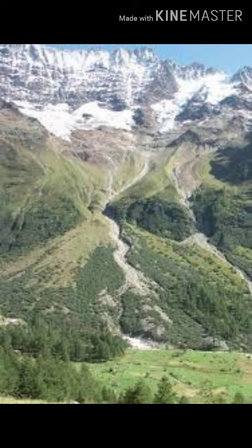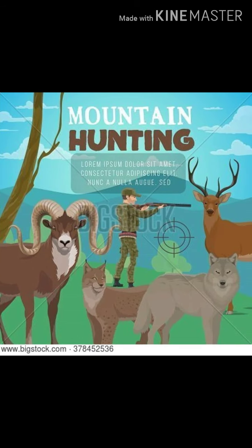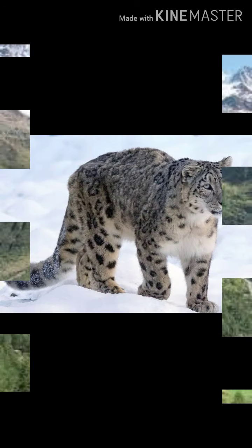Mountain forests are found in mountainous regions, with tall, straight, conical trees that have needle-shaped leaves. Some of the animals in mountain forests are deer, sheep, wolves and Indian snow leopards.